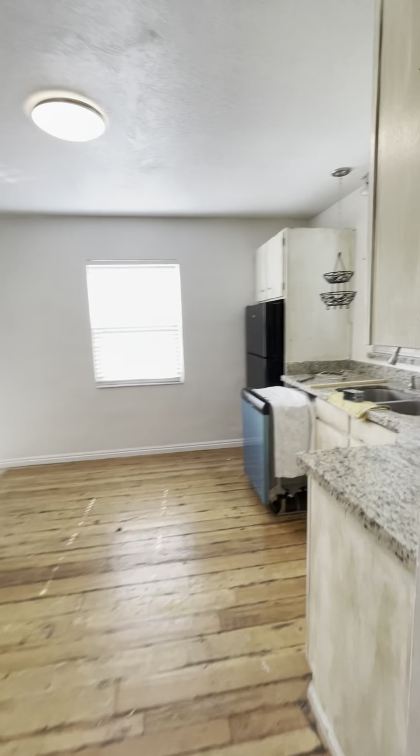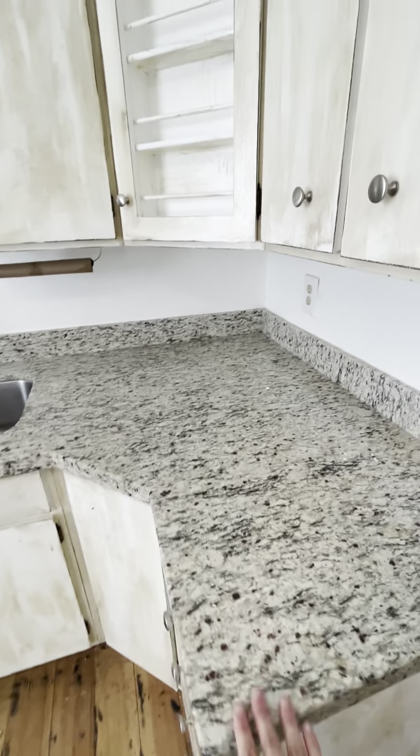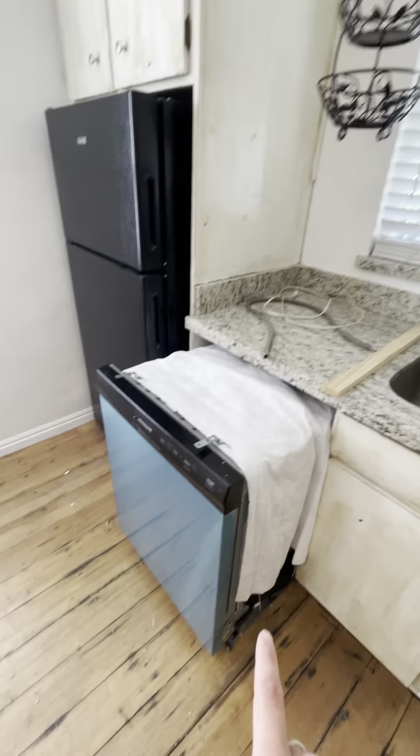Right here we have the kitchen. There are granite countertops, which is very nice. The dishwasher will go back inside — like I said, we're still doing a little bit of work.